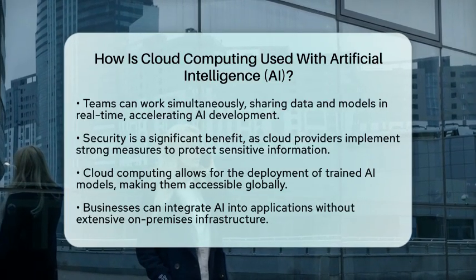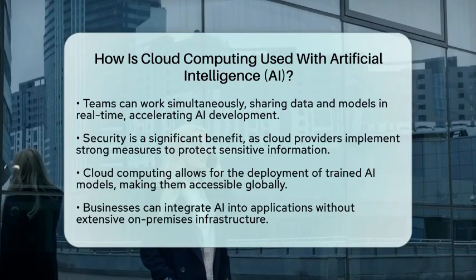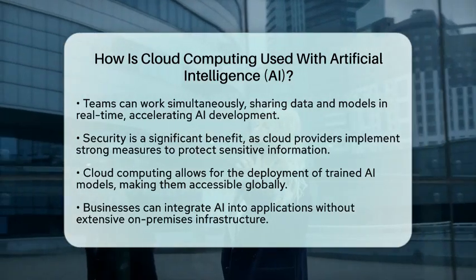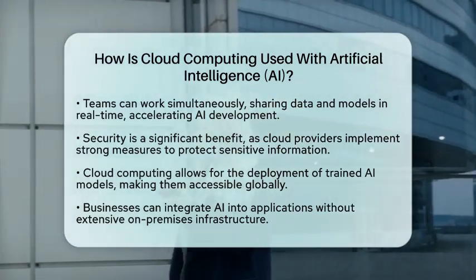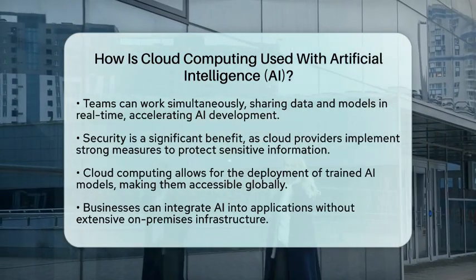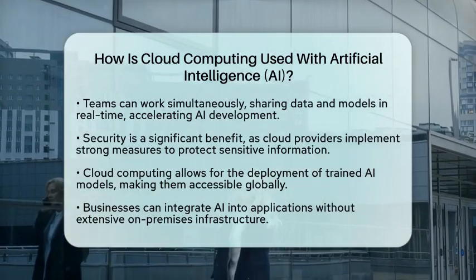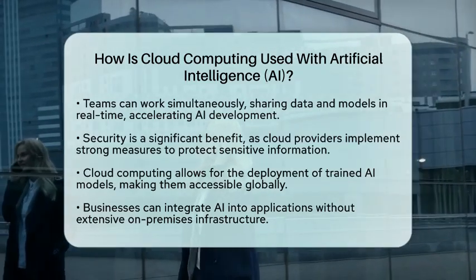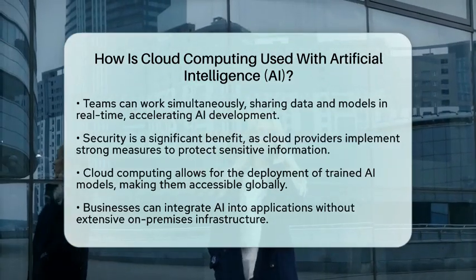In summary, the integration of cloud computing with artificial intelligence creates a powerful combination that enhances the capabilities of both technologies. By providing the necessary resources, enabling collaboration, ensuring security, and simplifying deployment, cloud computing plays a vital role in the advancement and accessibility of artificial intelligence solutions.